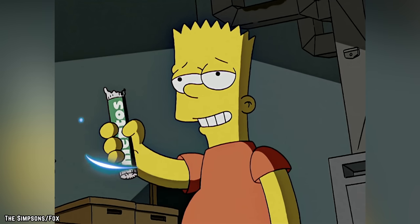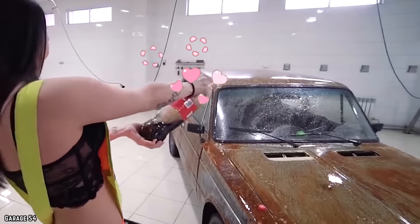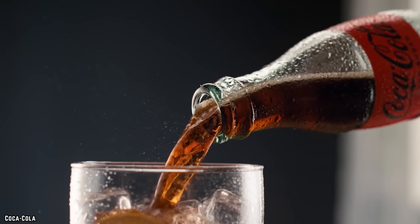A funny thing happens when you mix Mentos with Diet Coke. Believe it or not, here are 10 Coca-Cola hacks that actually work — who knew that everyone's favorite soda was good for more than just quenching your thirst?